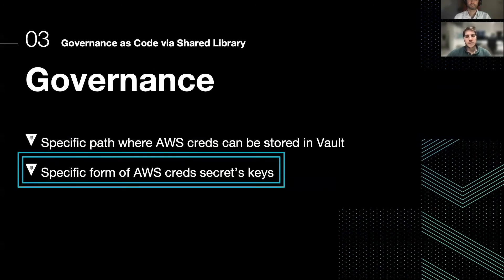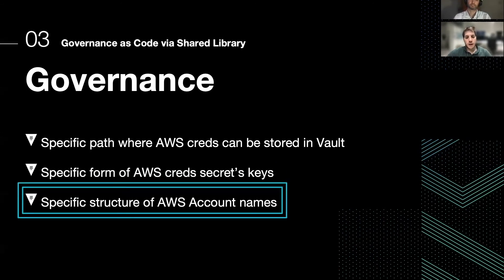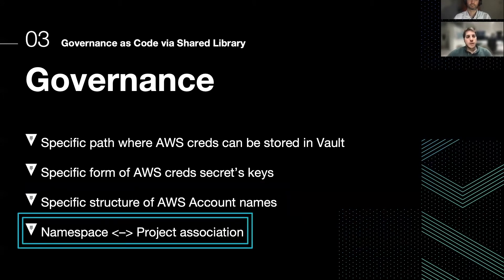This is to be able, afterward, to leverage this consistency and implement the library encapsulating this authentication. Also, from our naming convention of AWS account names, we are able to extract the environment — for example, the difference between a development account and a production one, we can extract that from the account name. And we have this namespace, Bitbucket project, and Jenkins folder association as defined by Piermarco before.